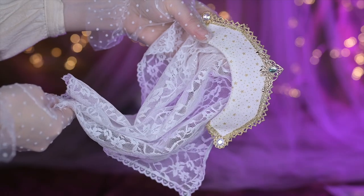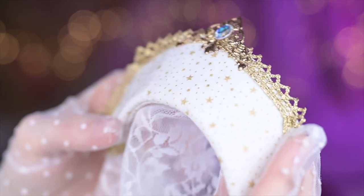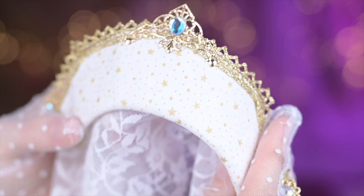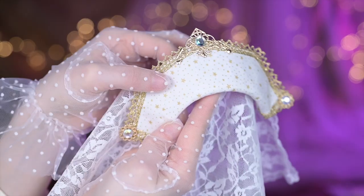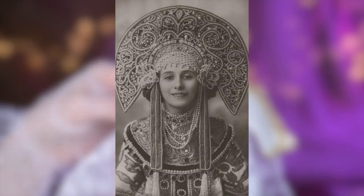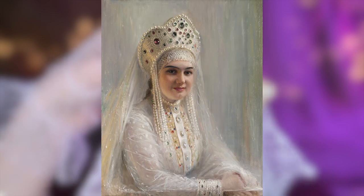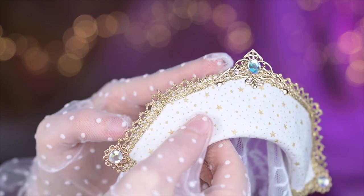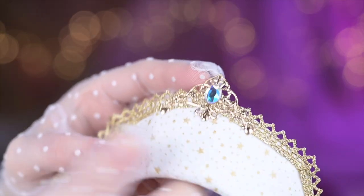The doll's headpiece is made of white fabric, adorned with delicate golden stars and dots, adding a touch of elegance and charm. It also holds its shape. This headpiece reminds me of a kokoshnik, which is a traditional Russian headdress worn by women and girls. The edges of it are adorned with intricate golden laces, which enhance its regal appearance.